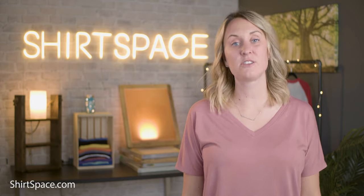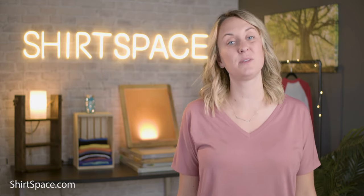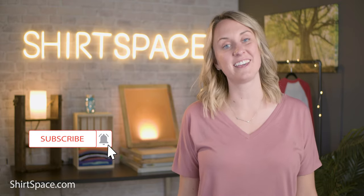Well, there you have it — my thoughts on the best t-shirt to use when starting a fashion-forward t-shirt line. As always, thank you so much for stopping by and watching our videos. If you have a subject you'd like to see us cover, let us know in the comments below. Make sure you subscribe and turn on your notifications. We have a lot more educational videos to come — and come check out our Instagram, you won't be disappointed!